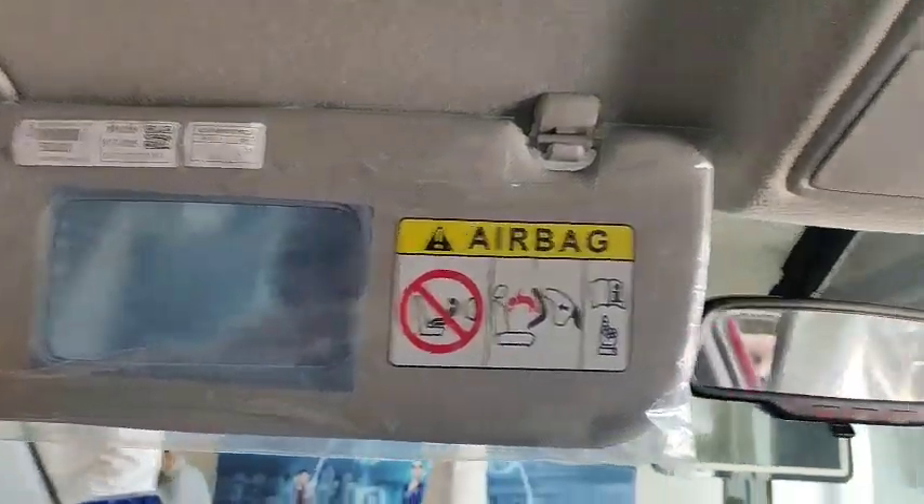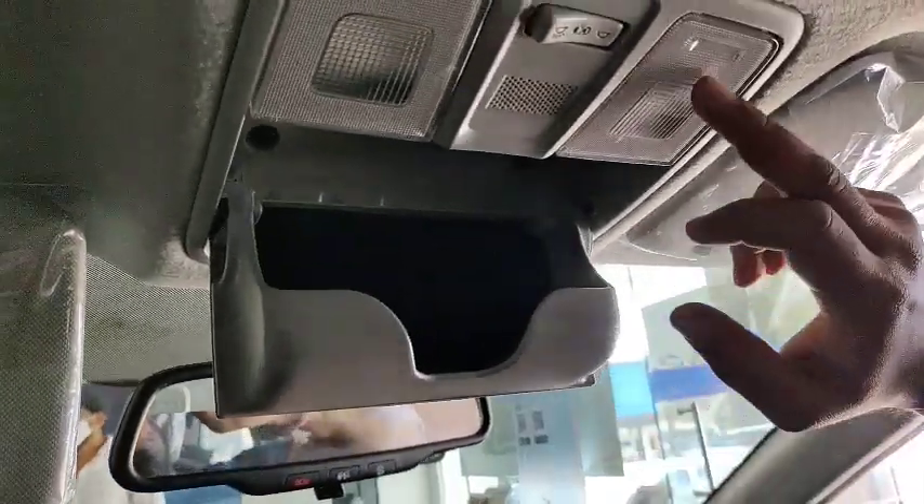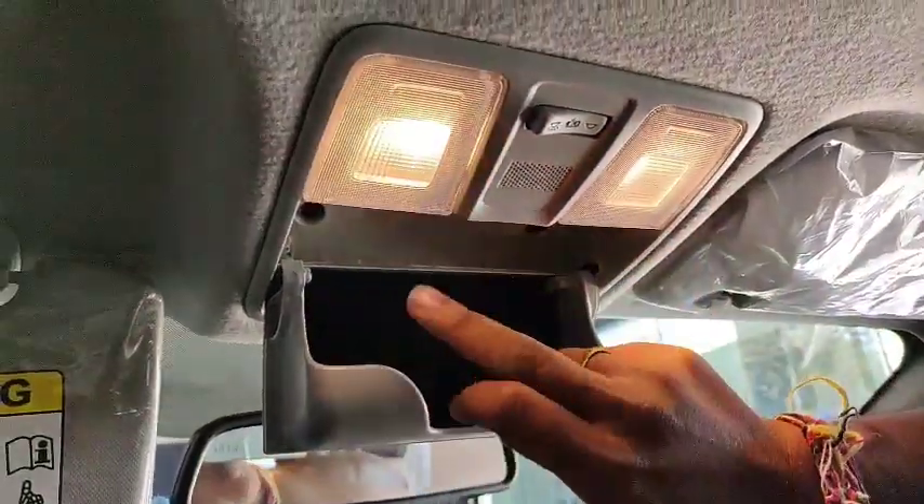The co-driver side features a vanity mirror, a glass holder, and two LED lights.